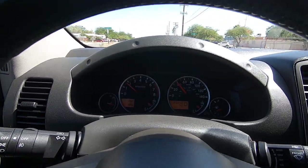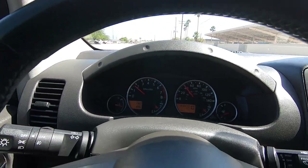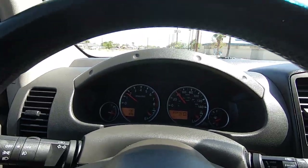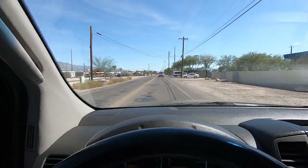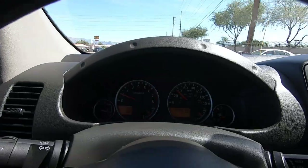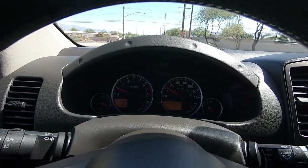Beautiful car. Yeah, if you're looking for a nice little daily driver or a family mover, it would be an awesome first car for a teenager — safe, runs great, and doesn't need anything. I think that's about it. Thank you for your time, guys.